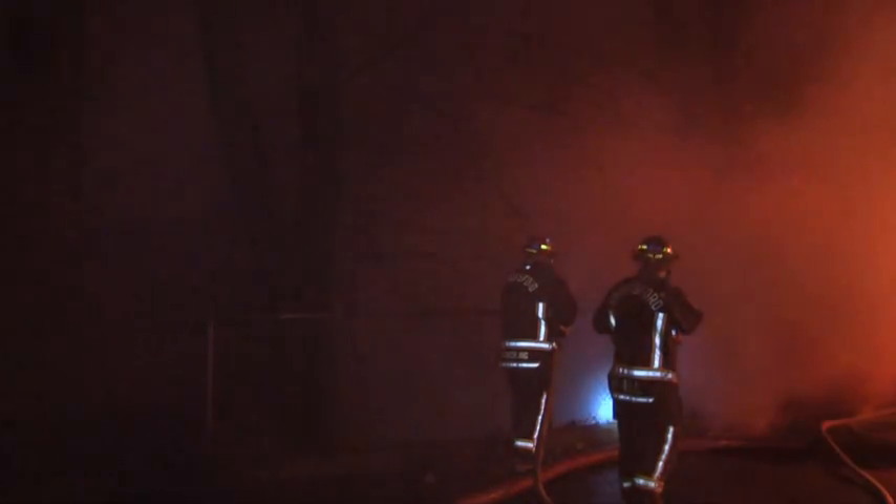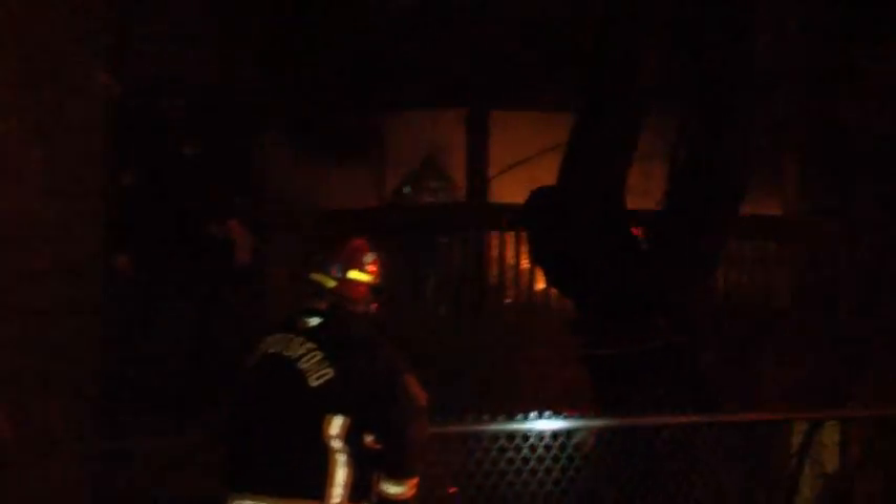Pretty good knockdown by crews, given what they saw? Yeah, the crews did a great job. This thing was ready to take off. The guys did a great job of keeping it knocked down from the outside so it didn't lap up onto the third floor. I know it was a great save by the crews.